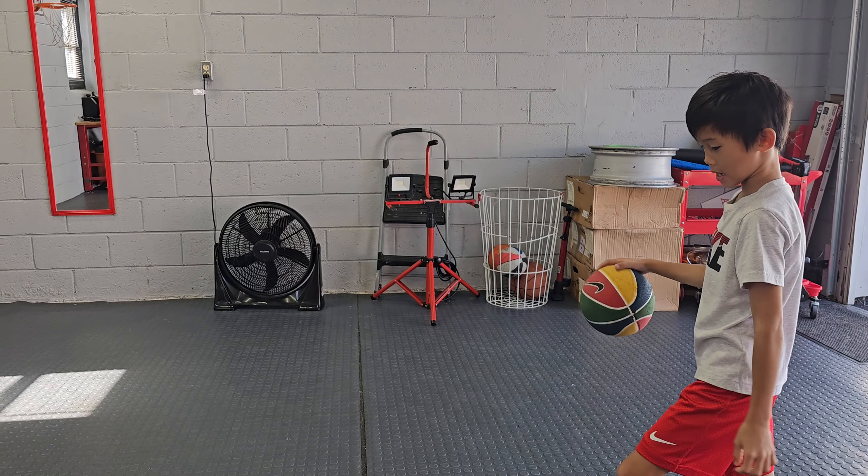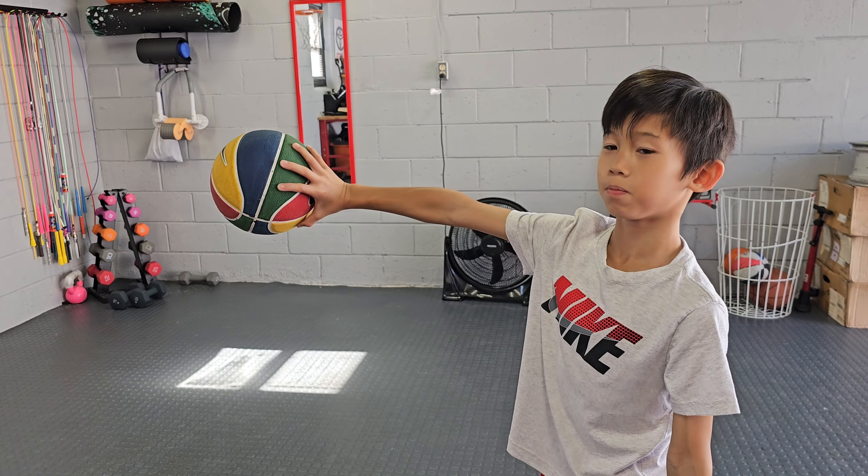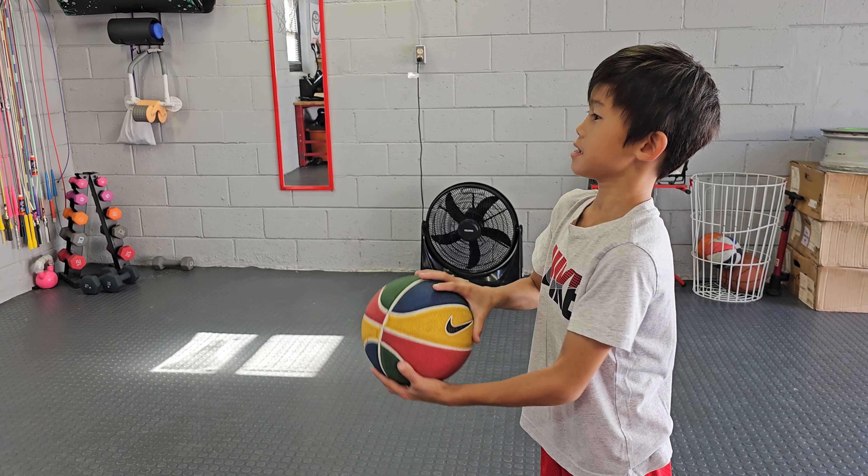Oh yeah, Shaq. He shoots like this. Like that. And he can also grab the ball too, like this. I'm going to do Shaq again.